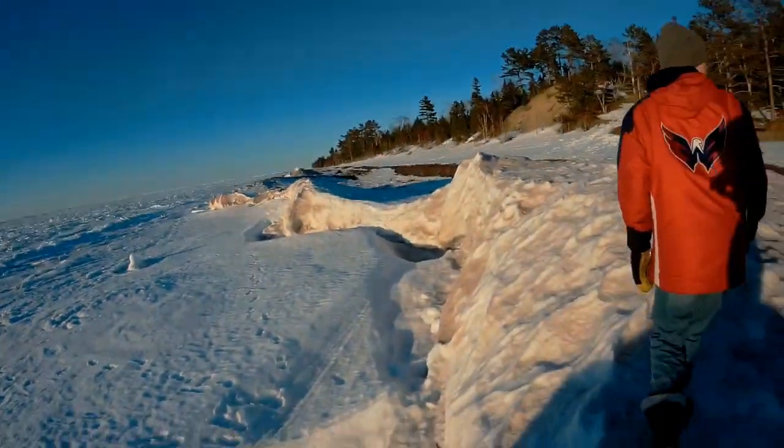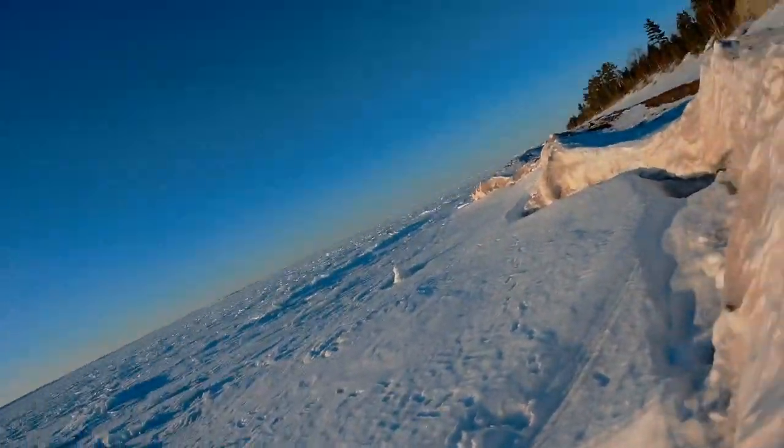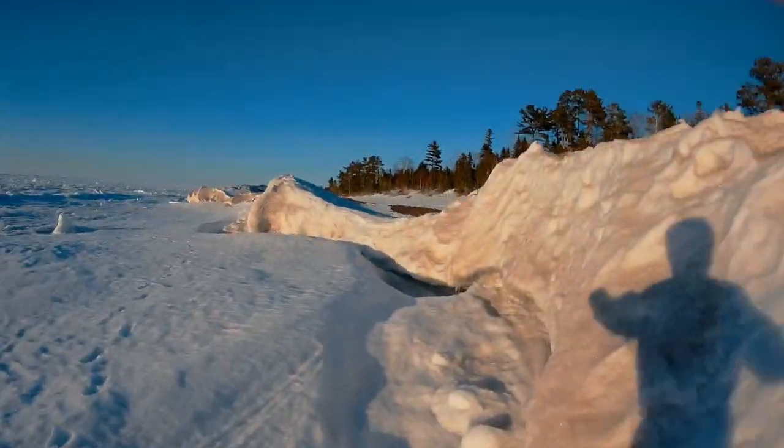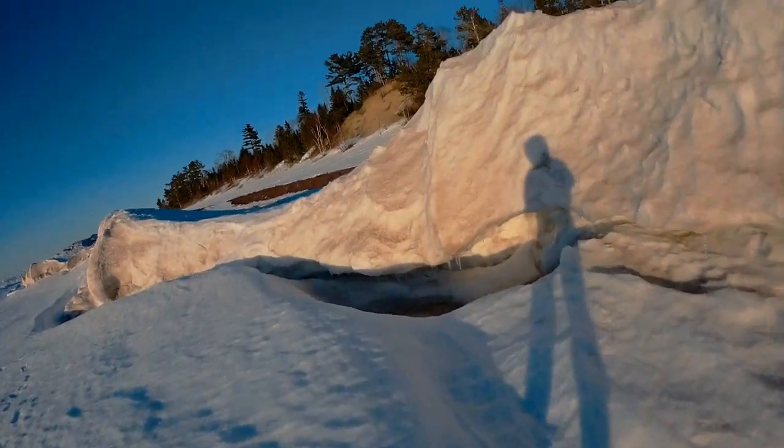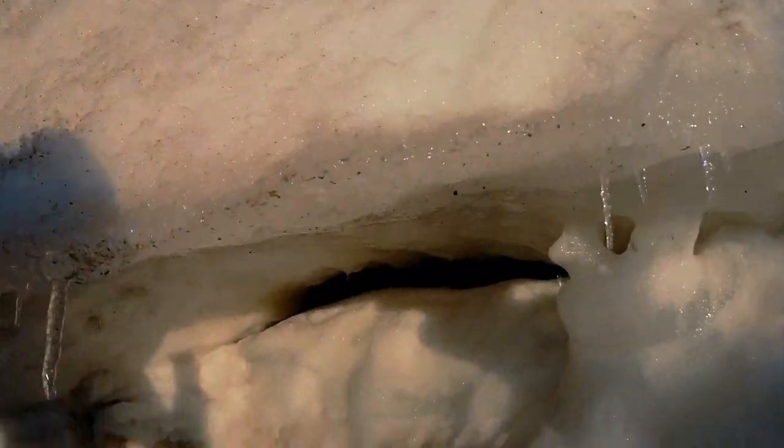Oh, looks like we have a nice little something rather over here — a mini cave, kind of a cave type of deal, not really a cave, just an overhang. Oh, there's a little crack guys — looks like we might have found a big cave.